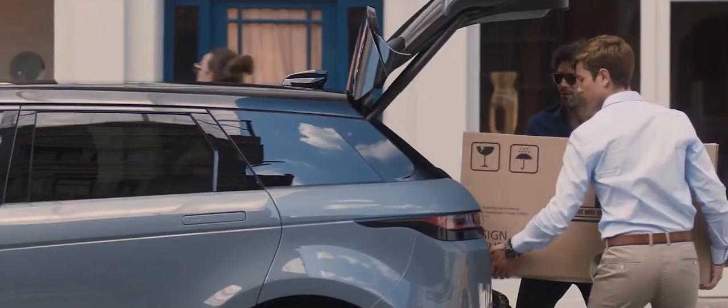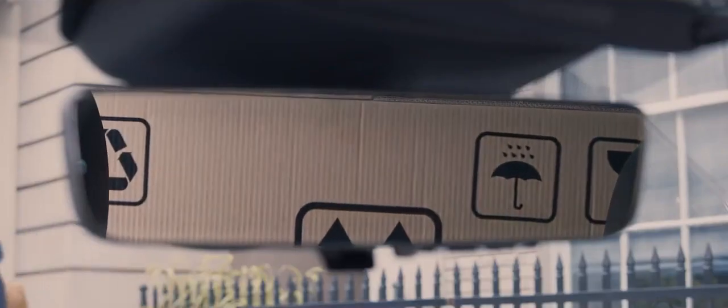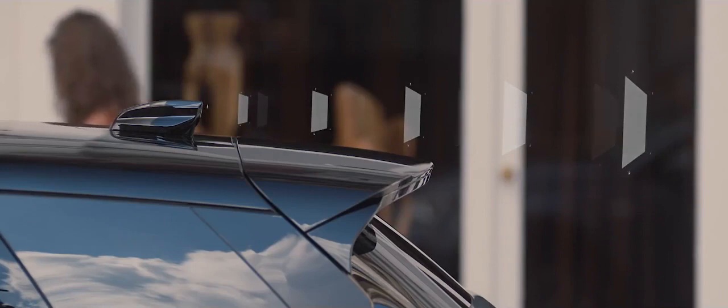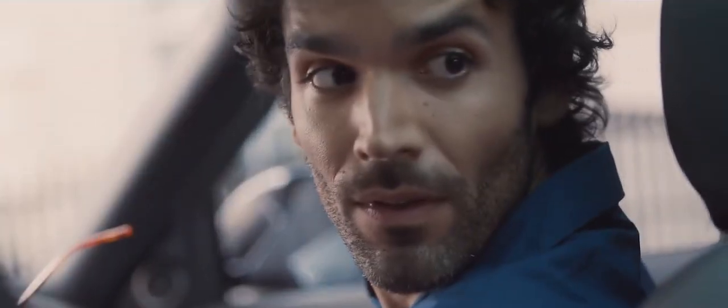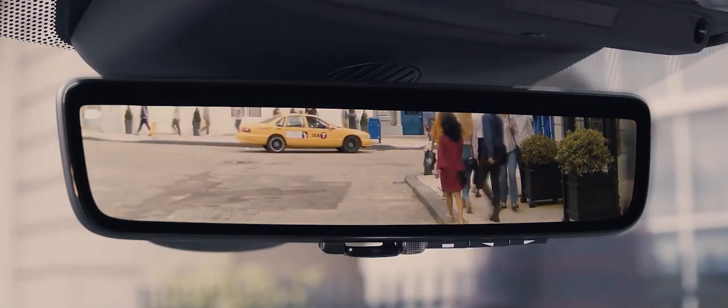The ClearSight rear view mirror is another example of innovative technology from Land Rover. The system uses a discreetly placed camera within the aerial, which generates an image shown via an HD display within the multifunctional rear view mirror, ensuring you have a clear line of sight even when the rear space is fully loaded.